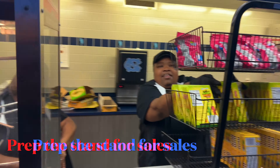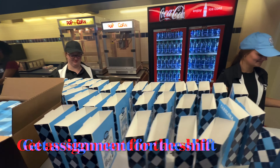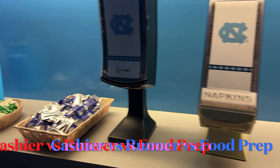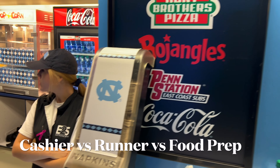Once you get to your stand, get direction from your stand lead on how best to prepare the stand for sales. Sales will start an hour and a half to two hours before tip-off. When it gets close to sales, your stand lead will give you an assignment for the shift such as a cashier, a runner, or a food prepper.